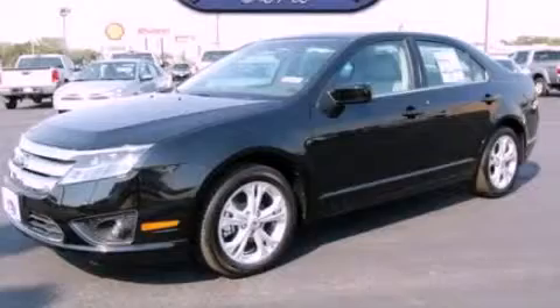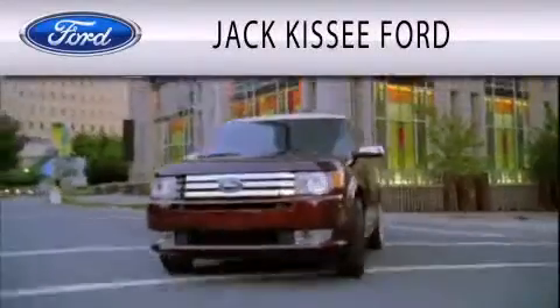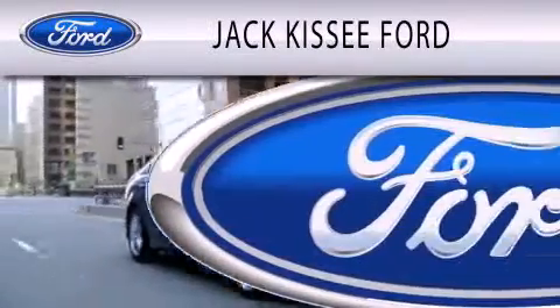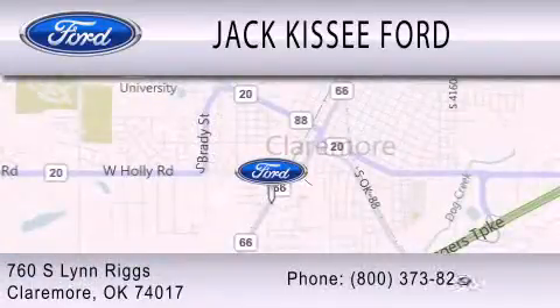We invite you to contact us today to learn more about this vehicle. Jack Kissee Ford is dedicated to doing everything possible to ensure that the experience you have selecting your vehicle is as pleasant as possible. We're located at 760 South Lynn Riggs in Claremore.